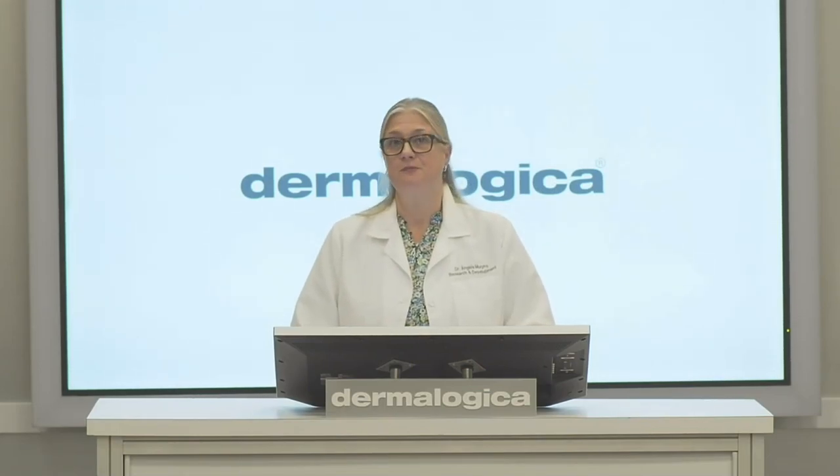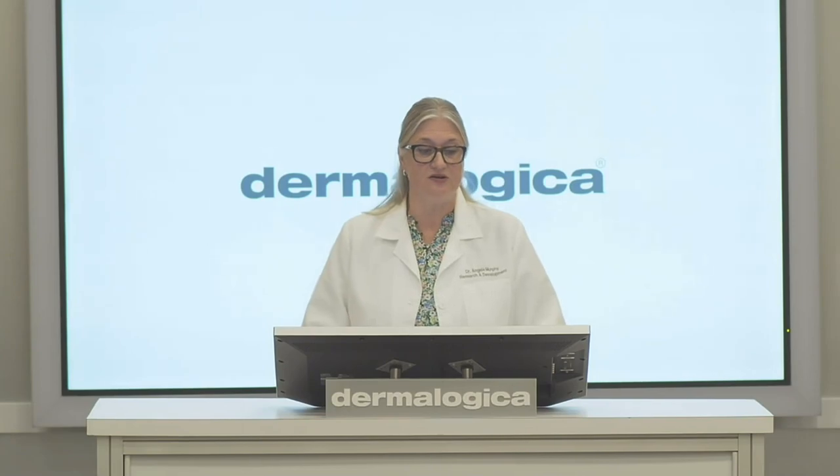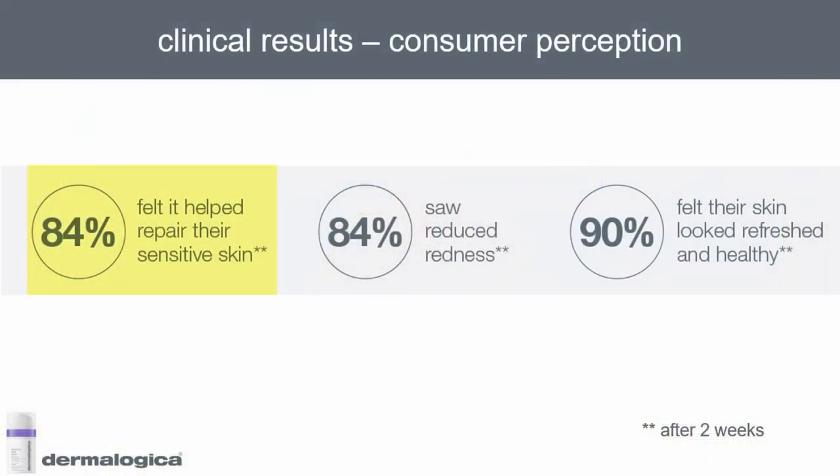Here are some of the consumer perception results. It's always important to us that consumers also see and perceive the effect of the product. You can see here 84% felt it helped repair their sensitive skin, 84% saw redness reduction, and 90% felt their skin looked refreshed and healthy — and that was after just two weeks.